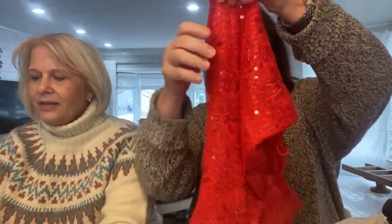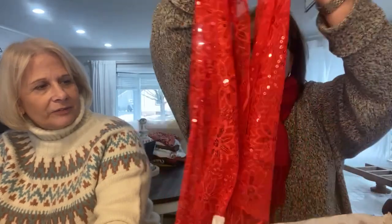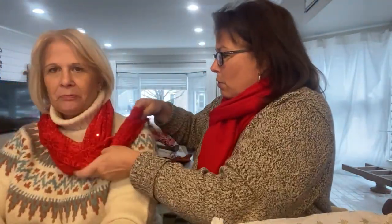And the last thing in here is a red beaded poinsettia scarf. Oh my gosh, look at how cute this is. Yeah, it is pretty. A little bit of sparkle — wear it with your silver purse, your silver necklace. She really thinks these boxes through. They're fun for women to open — she gets a little bit of everything in her boxes.